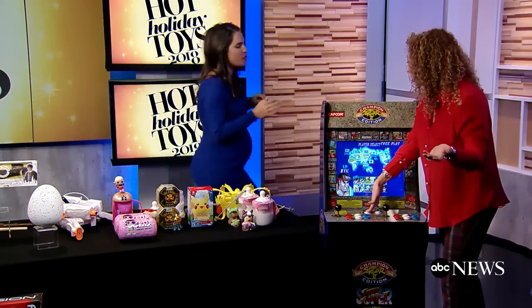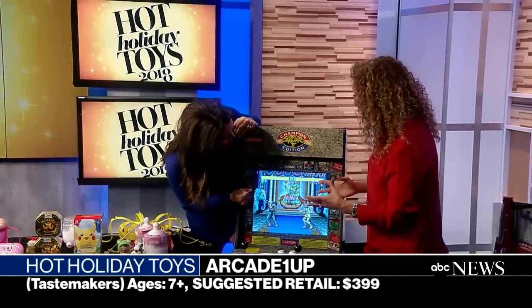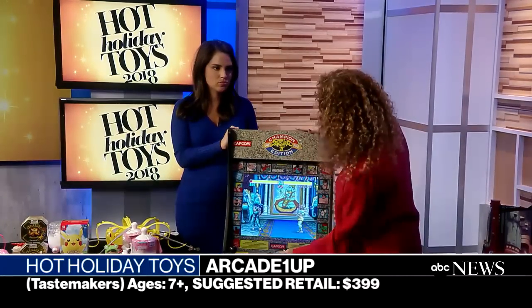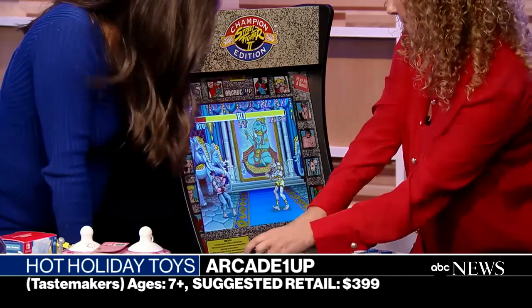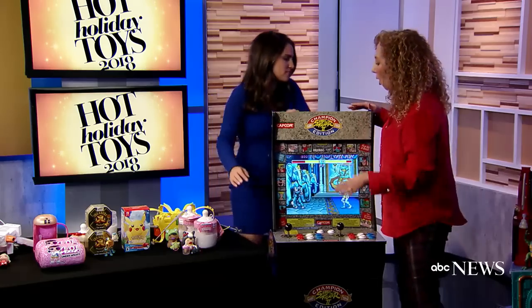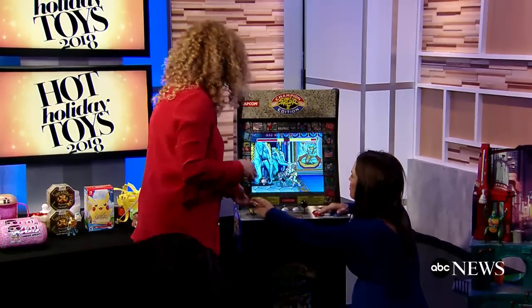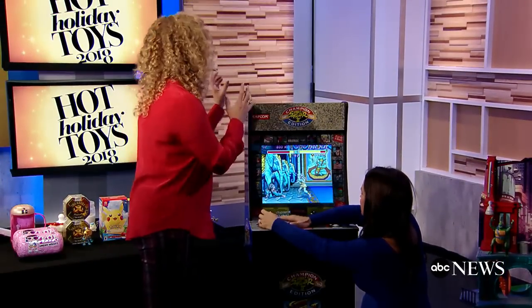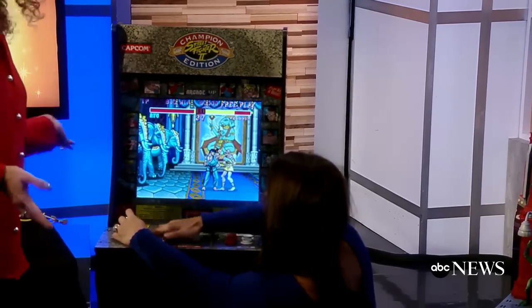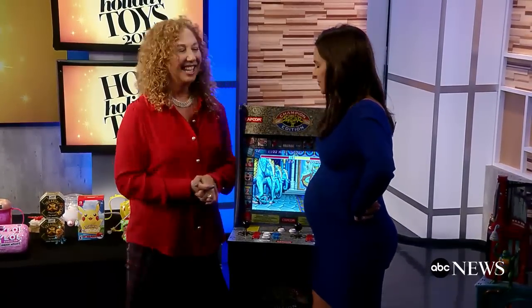Now we're going to talk about arcade games — and not only is this for kids, this is for kids like us. These are the arcade games you remember growing up: Street Fighter, Centipede, Asteroids. They come three or four games in each box and play exactly like you remember. Parents are going to love sharing the games they remember with their children, and when kids go to sleep, parents are going to be playing this at night.